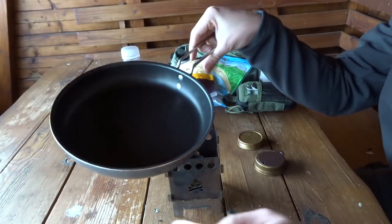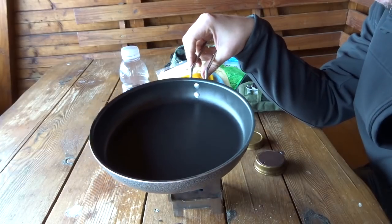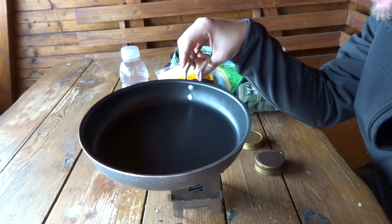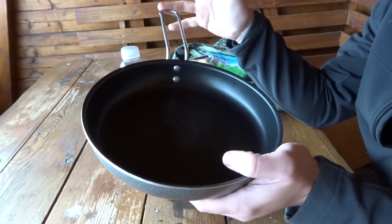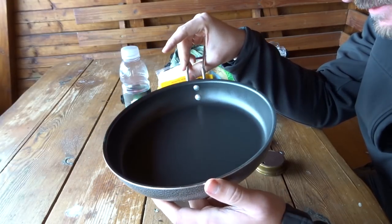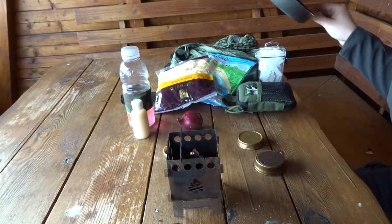Das hier ist von Trangia – ich glaube, das ist ein guter Name. Es hat eine schöne Unterseite, ist Teflon-beschichtet und wiegt, verglichen mit irgendwelchen Gusseisenpfannen, so wenig, dass man sie wirklich mitnehmen kann. Super leicht ist das Teil jetzt auch nicht – die wiegt deutlich 300 bis 400 Gramm, ich weiß es nicht genau – aber trotzdem, die kann man echt noch mitnehmen. Die ist aus Aluminium, wie gesagt Teflon-beschichtet. Ich probiere sie zum ersten Mal, bin gespannt, wie die performt.